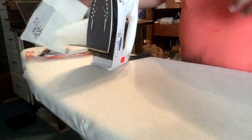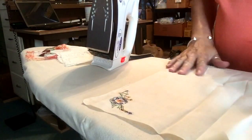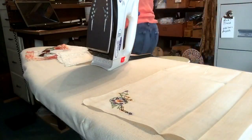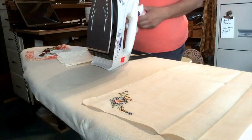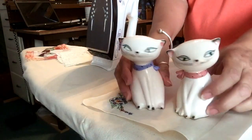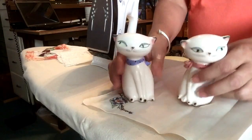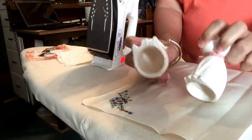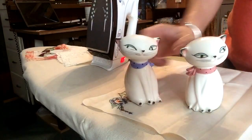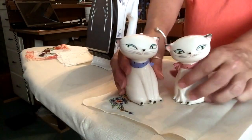Once I get everything washed and cleaned, I'll be listing those items as well. I have picked up these cute little Holt Howard kitty cats. They're salt and pepper shakers, though they are missing their squeakers on the bottom. But they're so cute. Somebody with a retro kitchen would just want them for display. They're adorable.